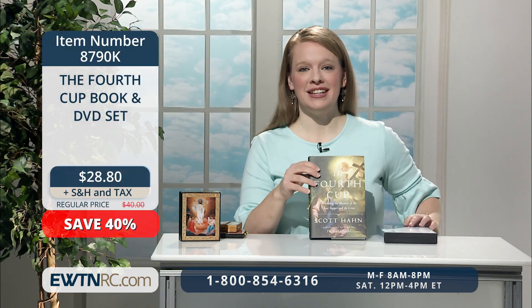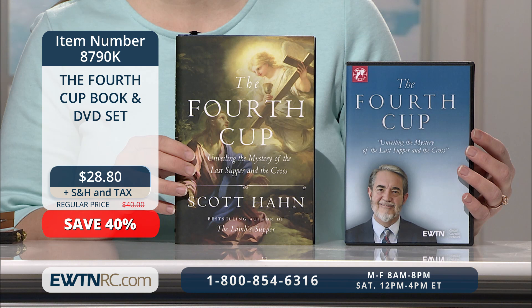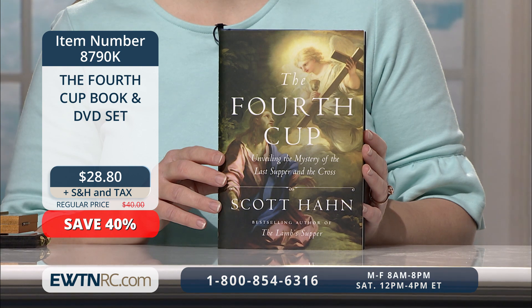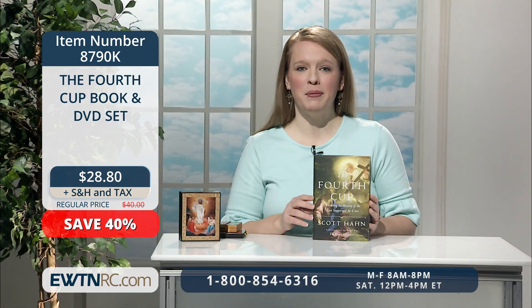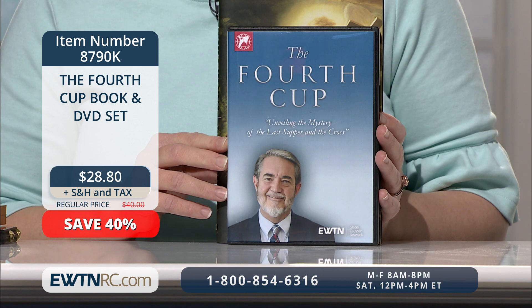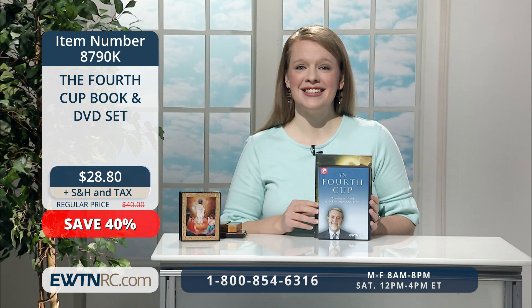We have a special set of items for you next that would make a wonderful study during this Easter season — it's the Fourth Cup book and DVD set, 'Unveiling the Mystery of the Last Supper and the Cross.' You'll save 40% when you purchase Scott Hahn's The Fourth Cup book and DVD together. Dr. Scott Hahn explains Christ's Paschal sacrifice on the cross as the fulfillment of the traditional Fourth Cup used in the celebration of Passover, drawing symbolic parallels to the Last Supper and Christ's death on Calvary. The hardcover book is 192 pages long. The DVD series reveals the keys to understanding Christ's life, death and resurrection, with Scott Hahn and Mike Aquilina covering the content over four discs and six and a half hours.